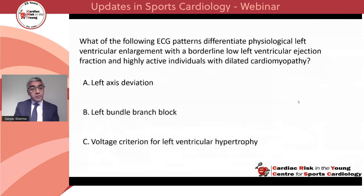Poll 2: which of the following ECG patterns differentiate physiological left ventricular enlargement with a borderline low ejection fraction from highly active individuals with dilated cardiomyopathy? Is it A, left axis deviation; B, left bundle branch block; or C, voltage criteria for left ventricular hypertrophy?